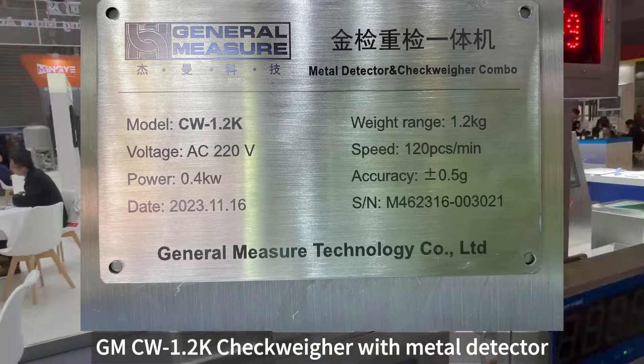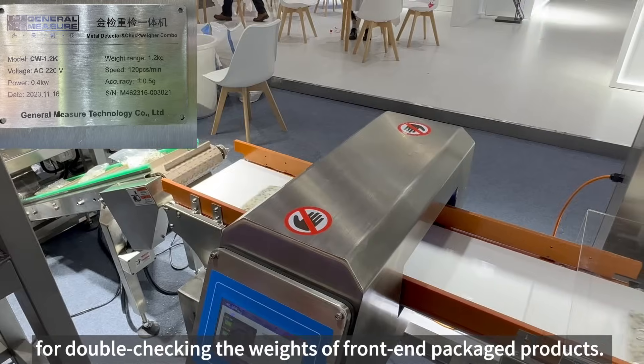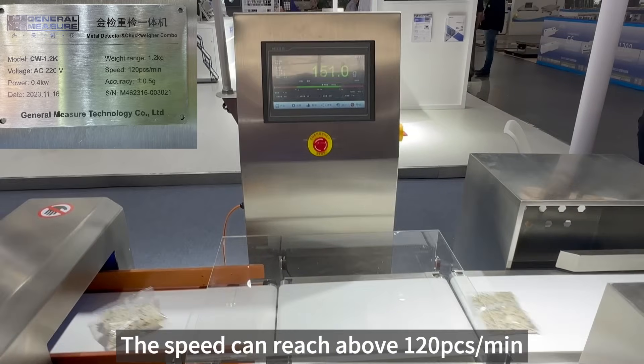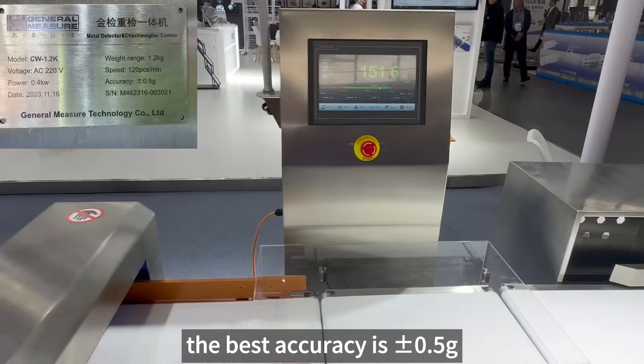GMCW 1.2kg Checkweigher with Metal Detector is for double checking the weights of front-end packaged products. The speed can reach above 120 packages per minute, and the best accuracy is plus or minus 0.5g.